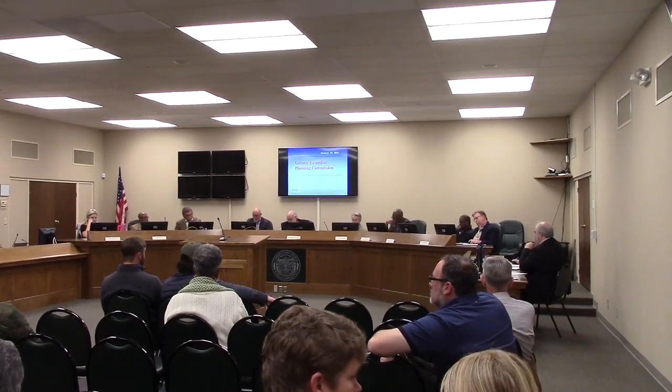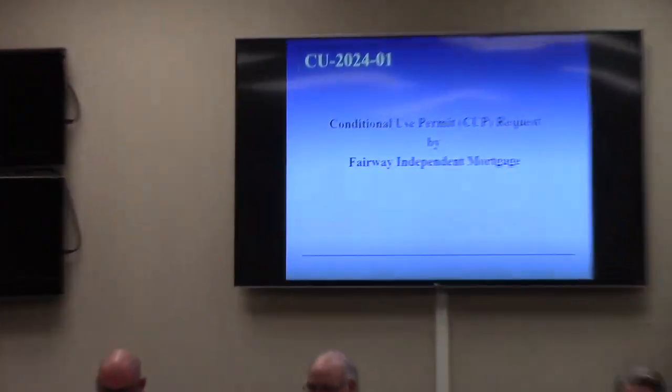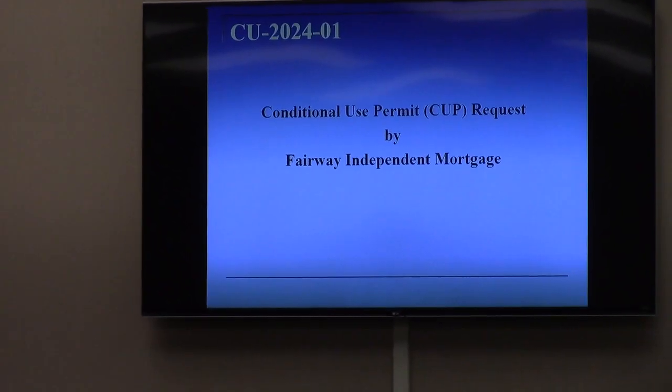Matt, you're up. Thank you, Mr. Chairman. We have three cases this evening from the city of L.A. The first one is a conditional use permit request by Fairway Independent Mortgage.